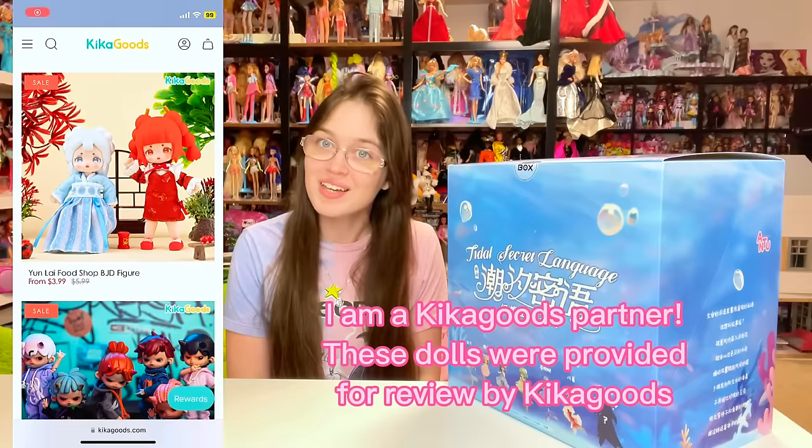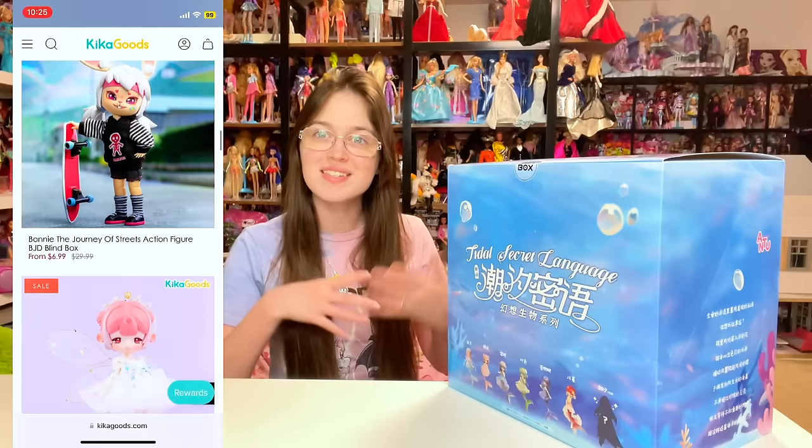This is a brand new line of Chinese art BJDs, and this time they're mermaids with movable tails. I am so excited to get into this box and check out the dolls, but first I want to give a huge thank you to Kika Goods for sending me these dolls for free so that I could review them for you guys. Check the description for more information.